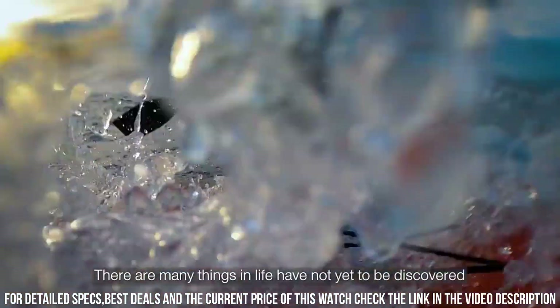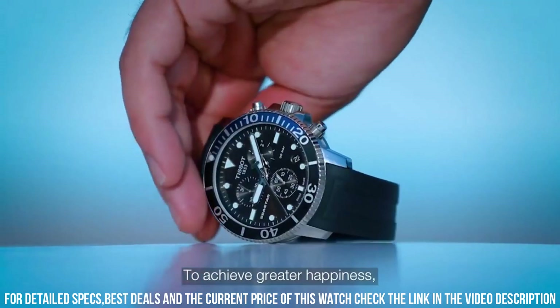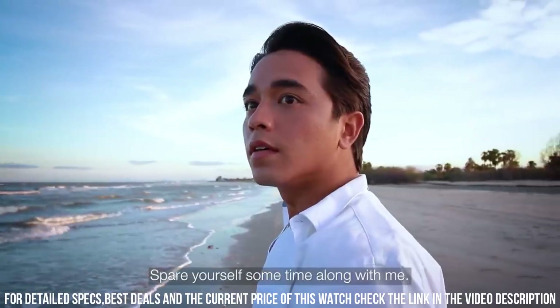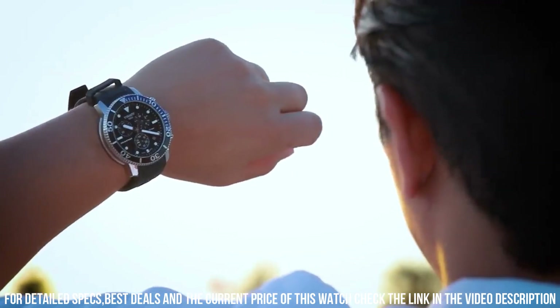Bezel function: unidirectional. Calendar date. Item weight: 8 ounces. Movement: Swiss quartz. Water resistant depth: 1,000 feet.